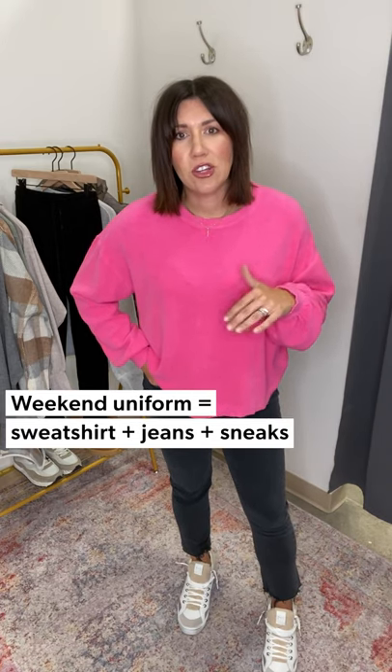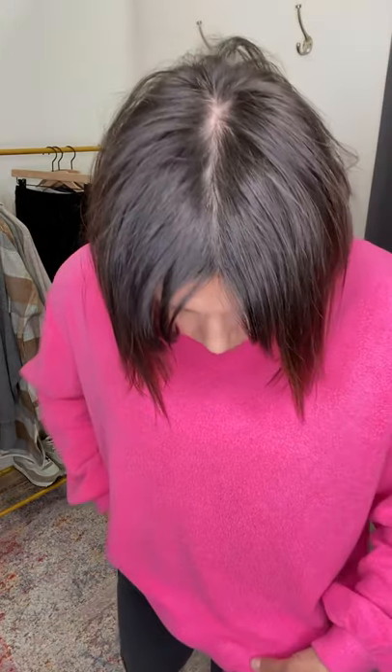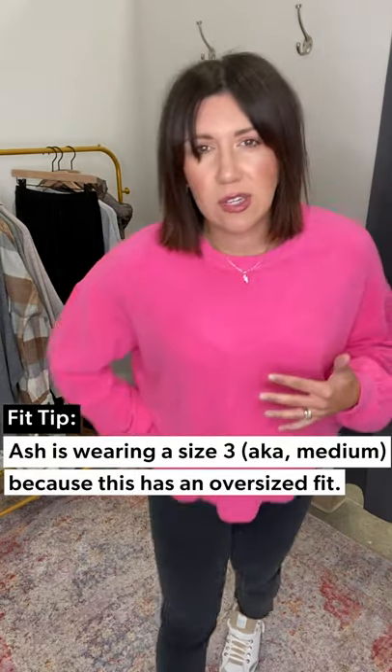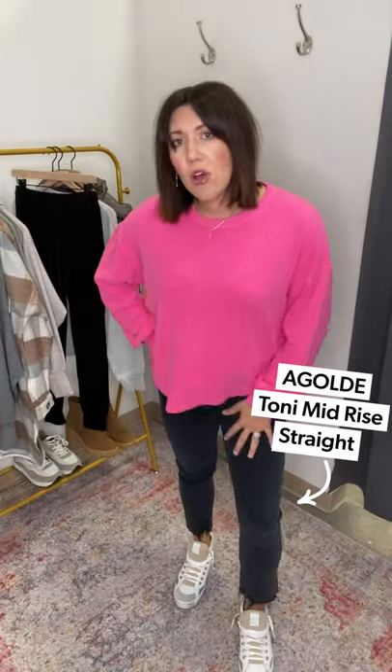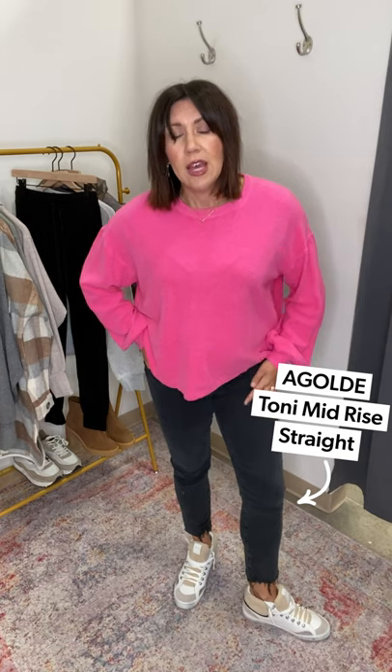I'm just thinking about this whole easy uniform of jeans, sweatshirt, sneakers — no matter where you're rolling to, it always works. What's also really fun is it looks like it has a raw edge with the sherpa, but it doesn't. I'm wearing a size 3, which is typically a medium, and it has a little bit of drape, so it runs oversized — you could size down.